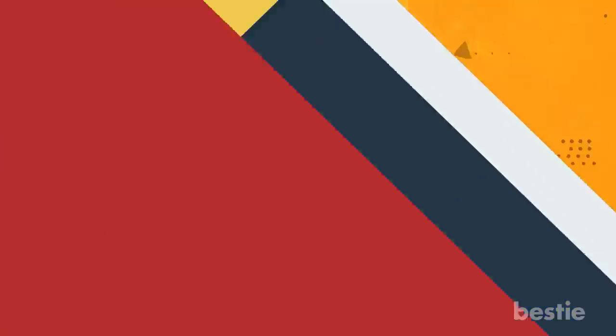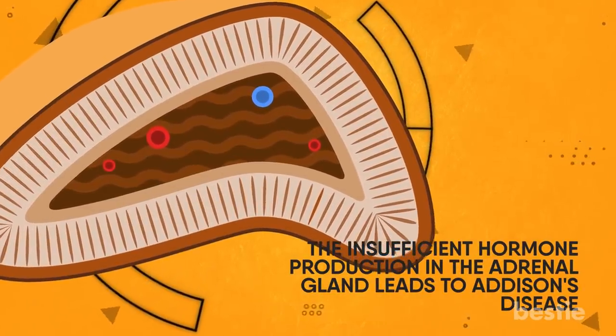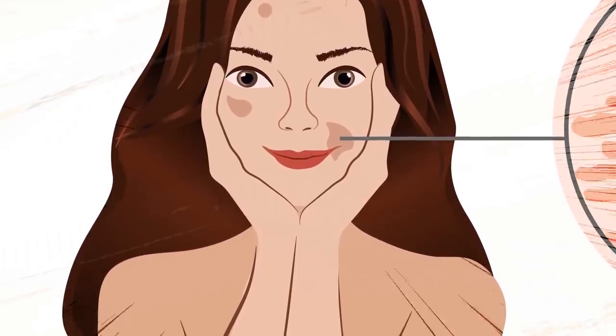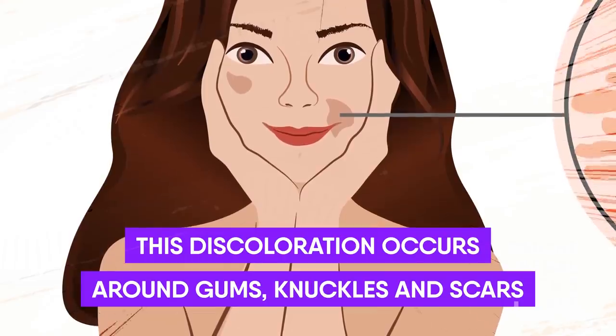Addison's Disease: The insufficient hormone production in the adrenal gland leads to Addison's Disease. Hyperpigmentation is an early sign of this disease. This discoloration occurs around the gums, knuckles and scars. Other reasons for this skin disorder may also include excessive sun exposure and increased hormone levels in the body that lead to an increase in melanin production.